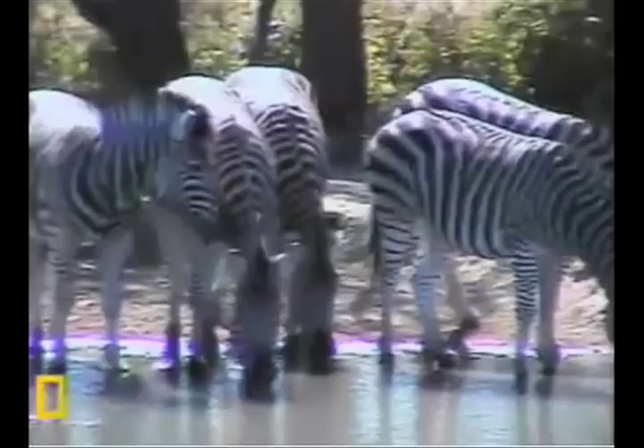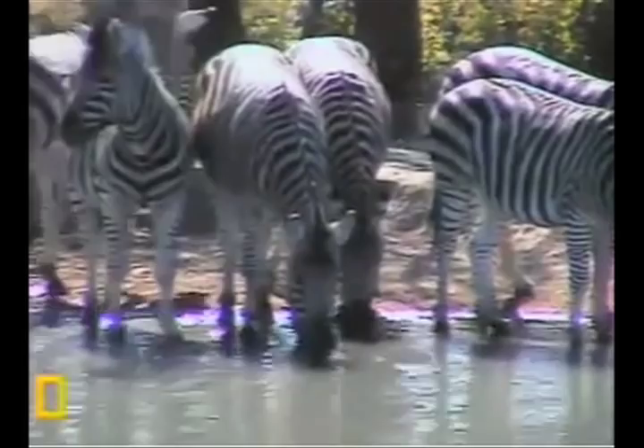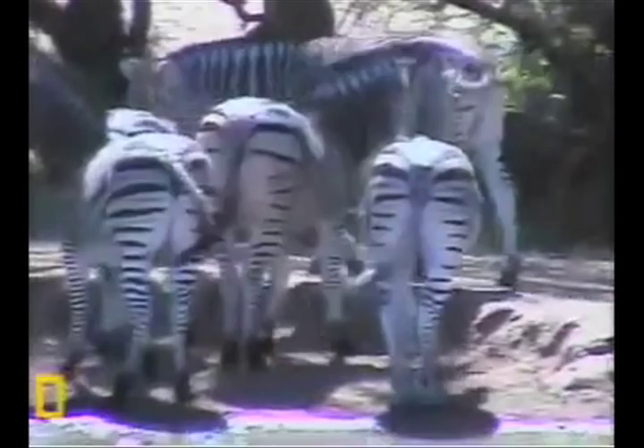Look at these zebras — they're so thirsty. They travel in packs, or in herds, whichever you prefer. But either way, they travel in packs.